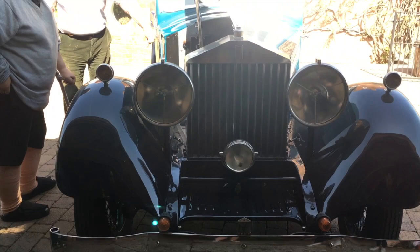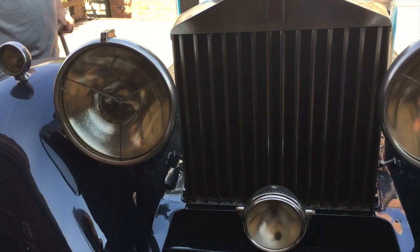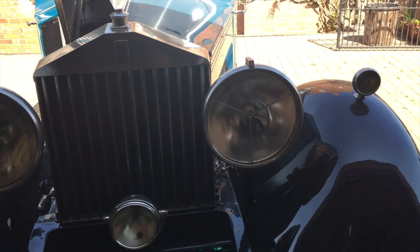You know, the lights — my grandfather used to have a Bentley when I was a kid, and the lights are just the same kind of Lucas lights they used to have on it.